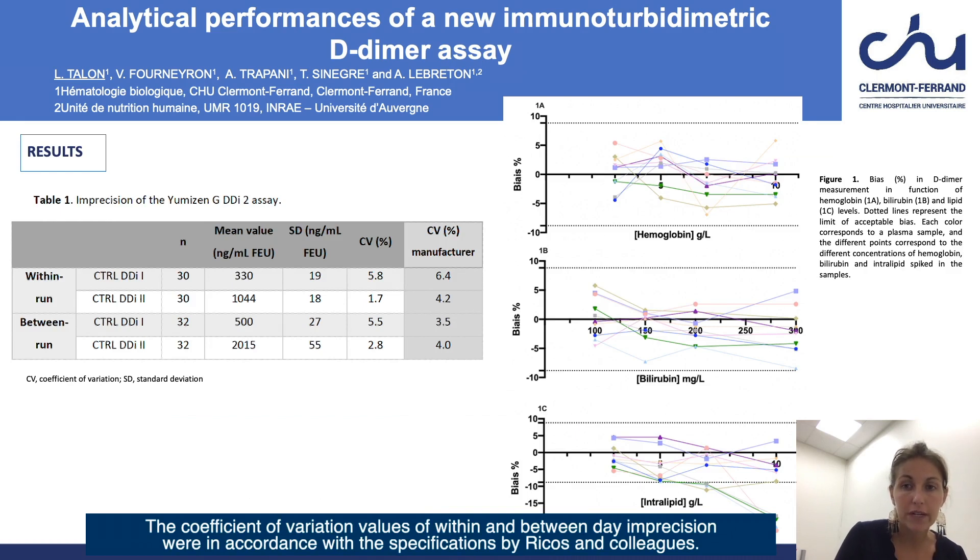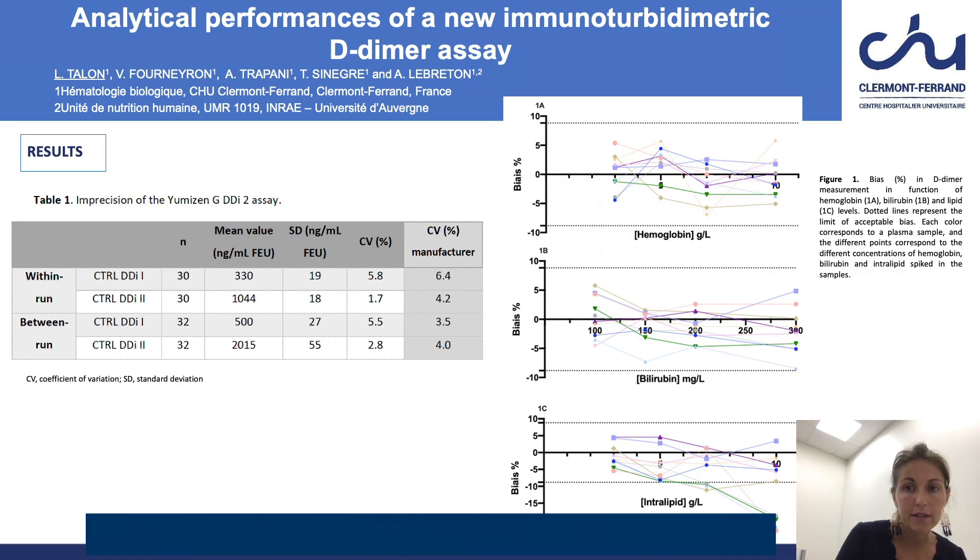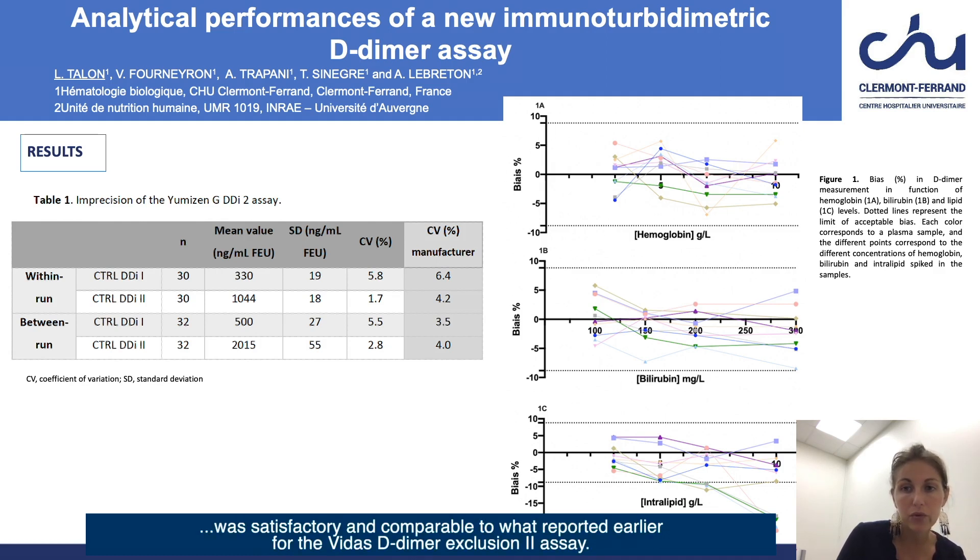The coefficient of variation values of within and between-day imprecision were in accordance with the specifications by Ricos and colleagues. The assay imprecision for plasma samples close to the threshold of 500 nanograms per milliliter fibrinogen equivalent unit was satisfactory and comparable to what was reported earlier for the VIDAS D-dimer exclusion assay.